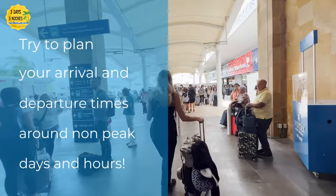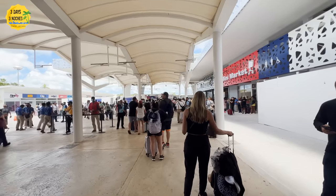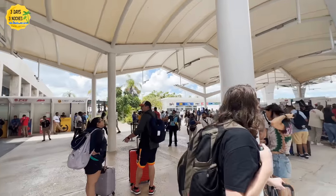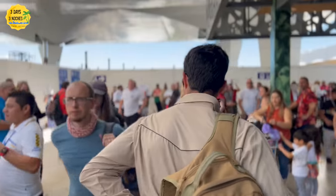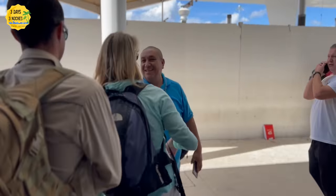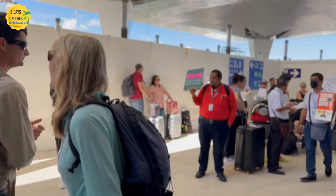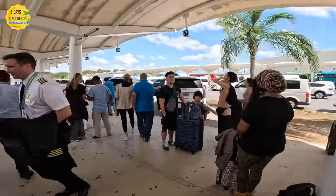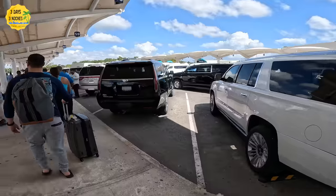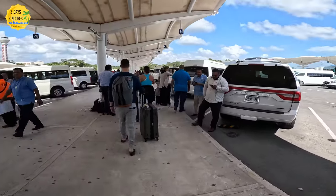My final tip is to reiterate planning your arrival and departure days and times — it really makes a difference. Holidays, weekends, and summer months are all much busier. We always arrive on a Sunday morning before noon and never have an issue. We depart on Wednesdays around 1–2 PM with our flight a couple of hours later. If you have flexibility in your schedule, that's something to seriously consider when planning your Cancun trip.